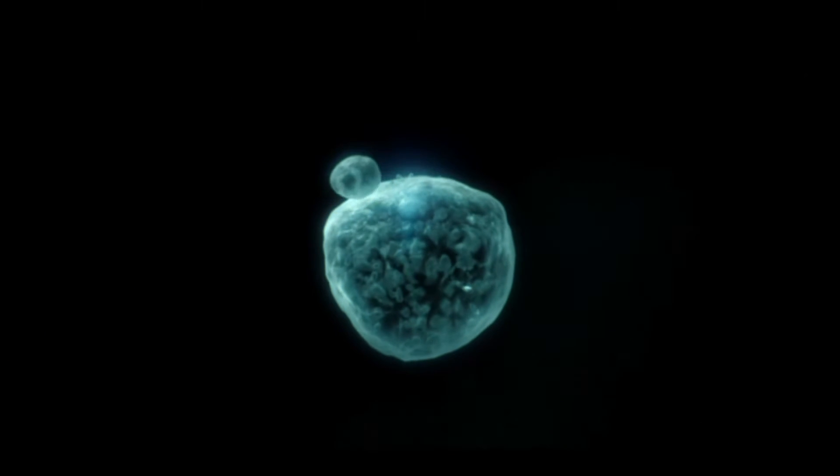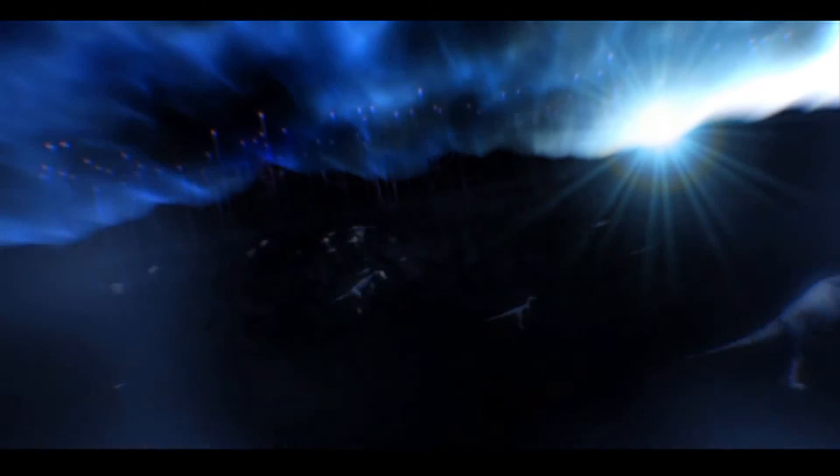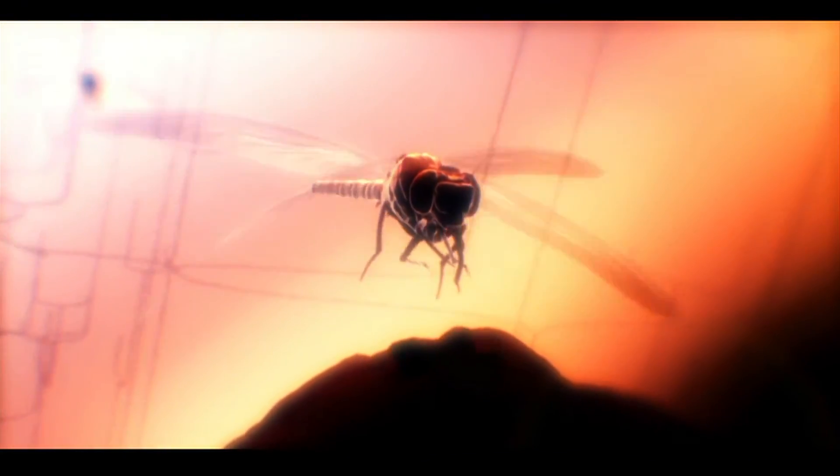Life has spent 3.8 billion years finding clever ways to use the nanoscale. Now we can understand nature's nanosecrets, and we can use them for ourselves.